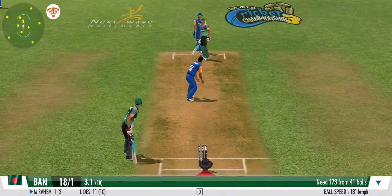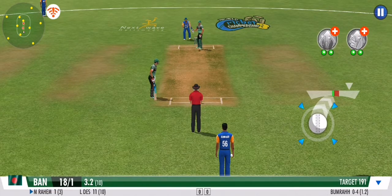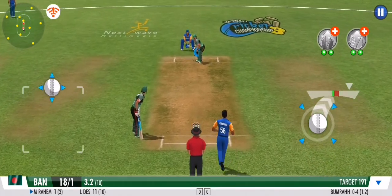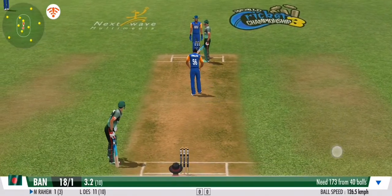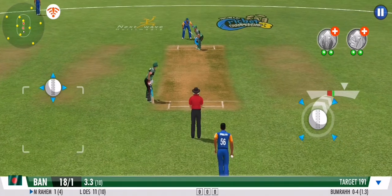Excellent delivery from the bowler, but defended beautifully in the end by the batsman. No run again. Clever bowling by the bowler — the batsman has been deceived completely. Steps out his front foot and defends that beautifully. Great line and length once again, no runs off that one.